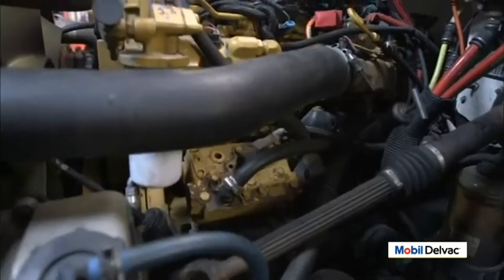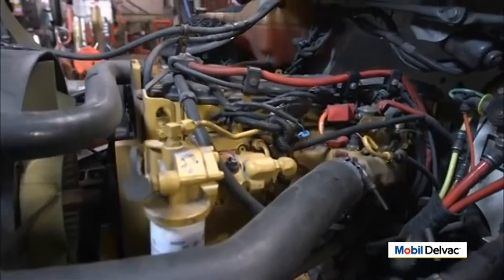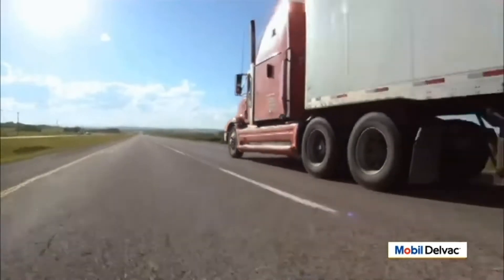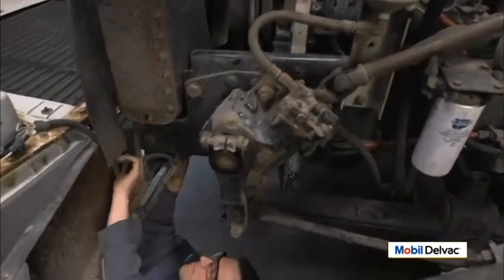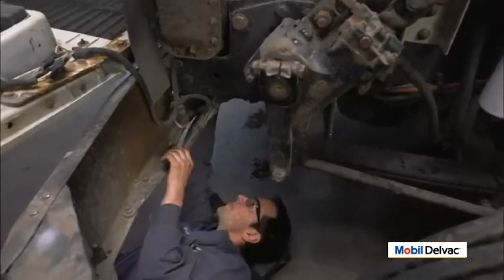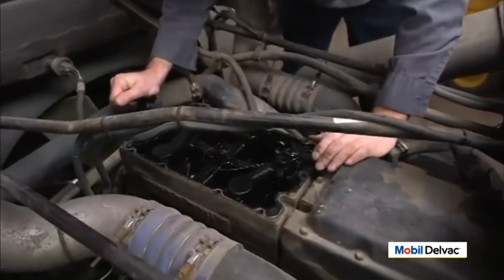With more than 40% of heavy-duty vehicle downtime coming from poor coolant or poor maintenance, this is a critical issue for fleet managers and heavy-duty owner-operators. It all comes down to the corrosion inhibitors in the coolant. Without the proper levels of corrosion inhibitors, four engine maintenance issues can occur.